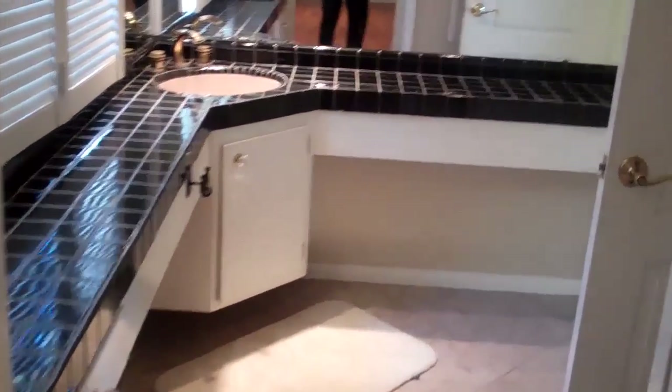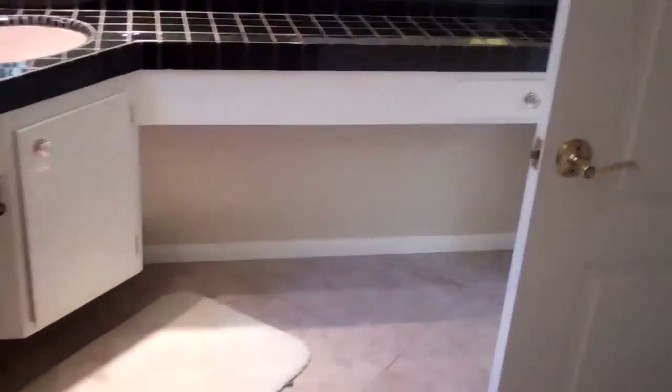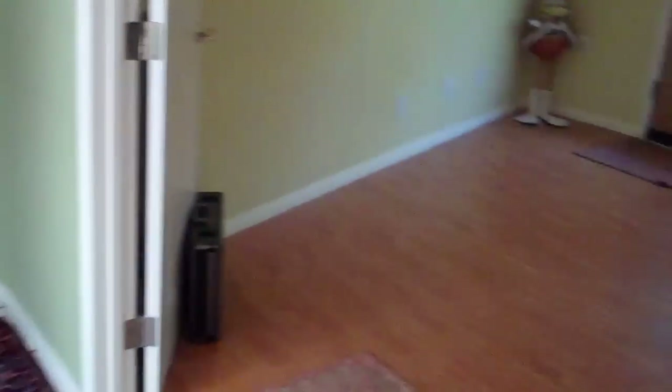Over here we've got our first bedroom with hardwood floors. Bathroom right here. Down the hallway to my right, we've got a home office. This does not count as one of the bedrooms, but it is a little bonus room.